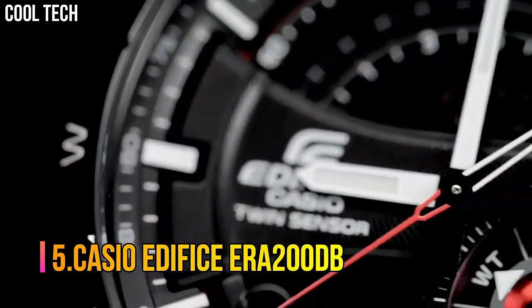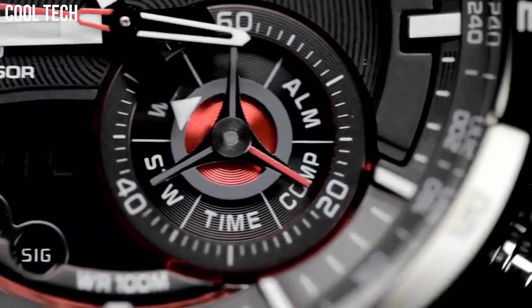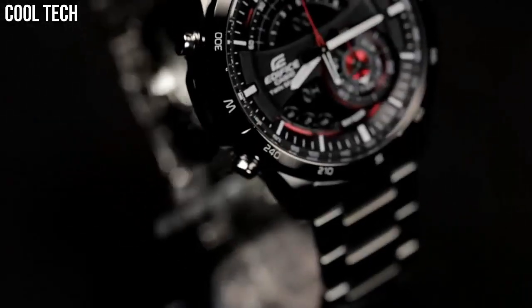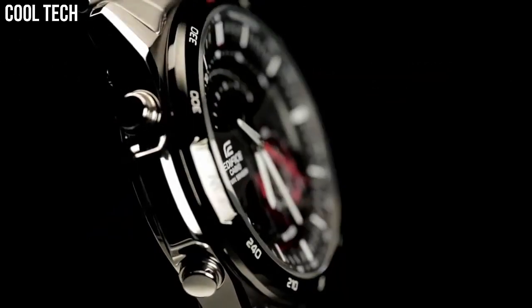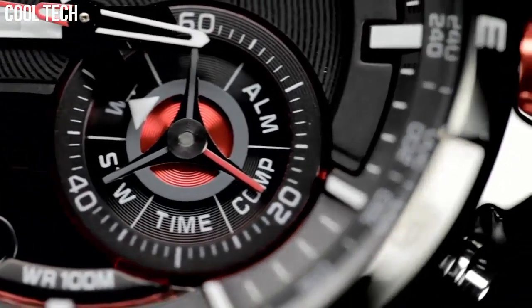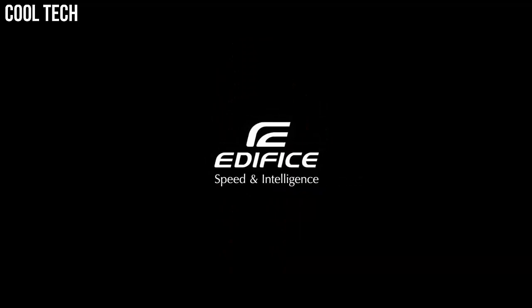Number 5: Casio Edifice ERA200DB. Casio's Edifice collection reflects a distinct sense of style by providing men with features ideal for professional and weekend lifestyles, including multi-layered dials, world time, daily alarms, and more. Made with strong, comfortable band materials of resin and stainless steel, each style exudes an attractive, sophisticated look. Casio's original solar charging system converts sunlight as well as light from fluorescent lamps into power. Suitable for everyday use and bathing, and can be worn for swimming in shallow depths.